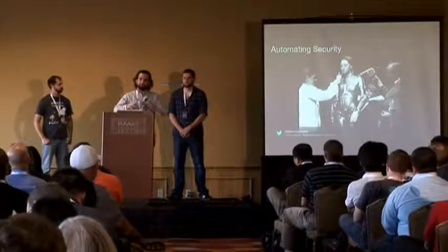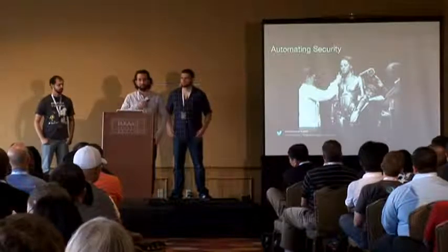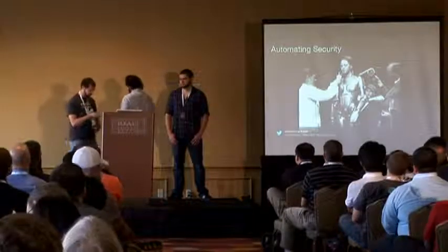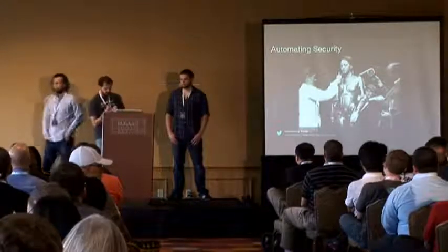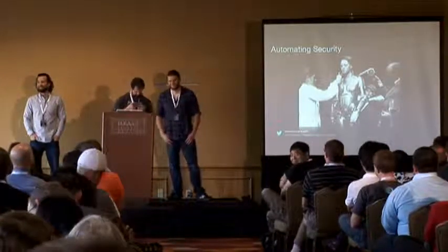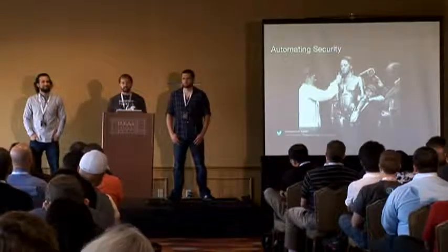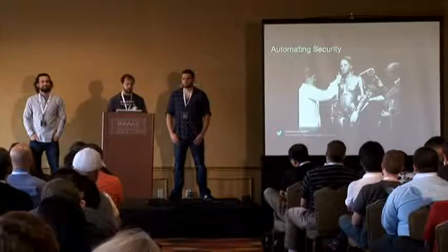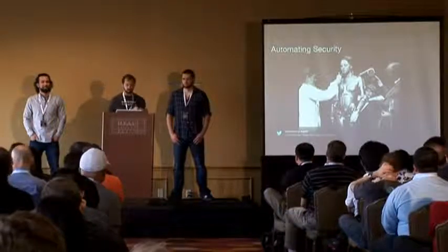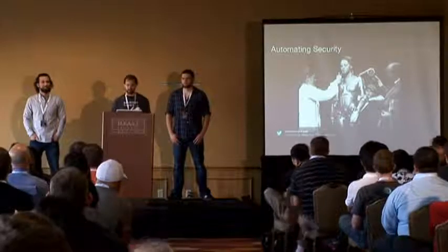We had those philosophical guidelines in mind when we sat down to build something. Now Justin will talk about what that is. So as Alex said, we sat down at Hack Week wanting to see about automating our security, and I want to talk about how we took those philosophies and applied them.